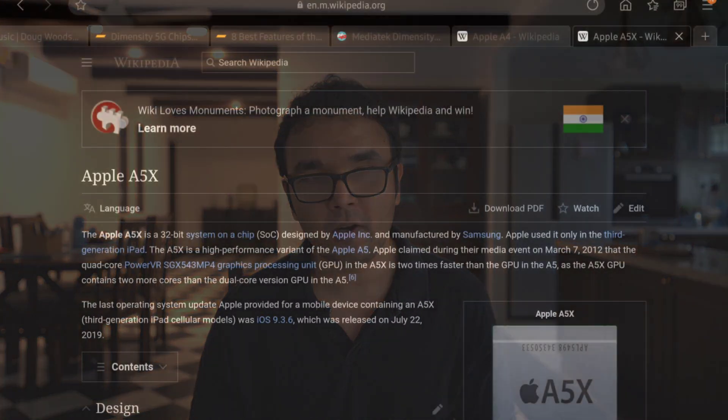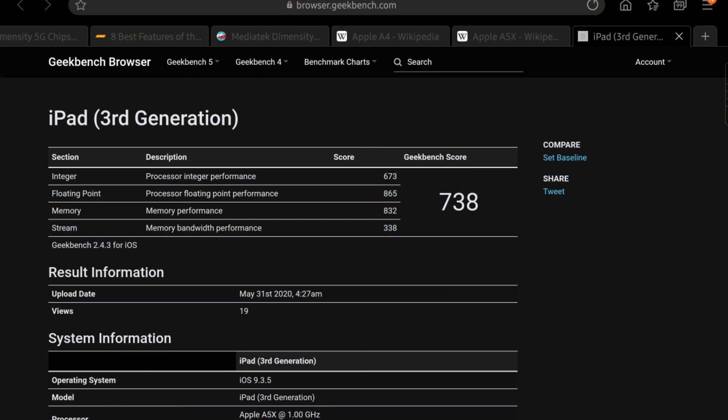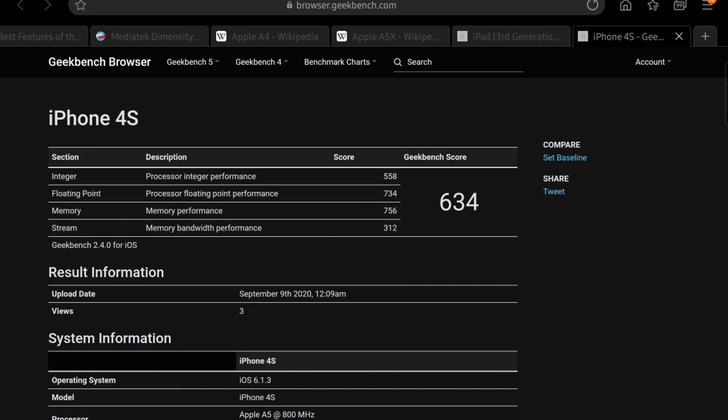The A5 was their regular iPhone processor and the A5X was their iPad processor for the third generation. What's interesting here is that Apple used the bigger form factor of the iPad to improve the cooling by up to 38 percent, to add two more GPU cores, and to double the GPU performance. If you look at the Geekbench scores of the iPad versus the iPhone, you can see the difference is pretty significant.